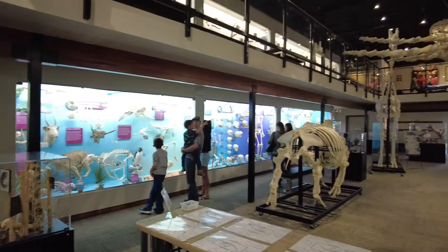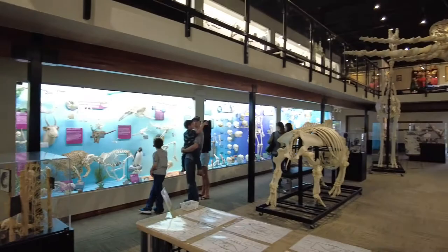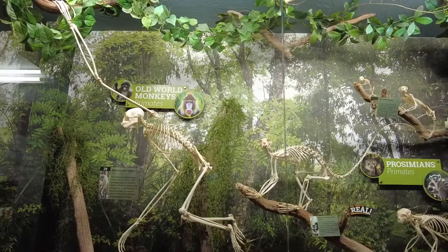We have bonobo in our collection. If you don't know what a bonobo is, it's a species of chimpanzee — extremely rare, extremely special. So when a zoo loses a bonobo, they just don't give it to anybody. It's taken a lot of years to earn the trust of these facilities to turn over such a specimen to us.